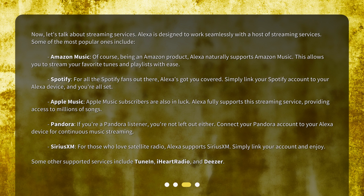Pandora. If you're a Pandora listener, you're not left out either. Connect your Pandora account to your Alexa device for continuous music streaming.